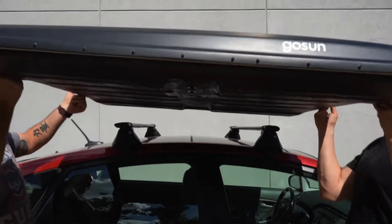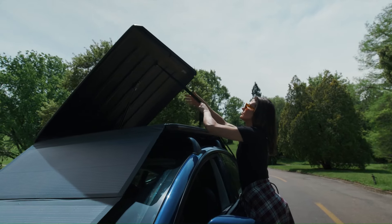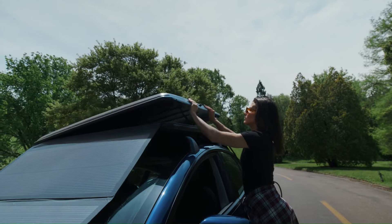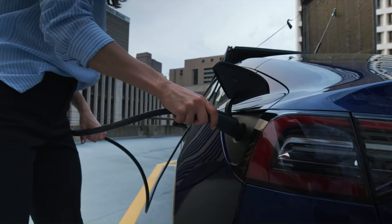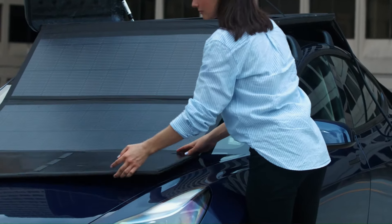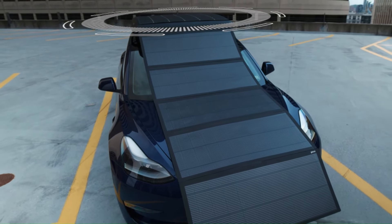The charger is lightweight and easy to install, taking around 20 minutes. It's built to withstand the elements and can stay on your car permanently or be removed quickly if needed. With the GoSun EV Solar Charger, you can reduce your reliance on public charging stations and harness the power of the sun to partially recharge your EV wherever you park.